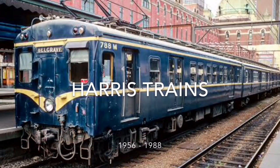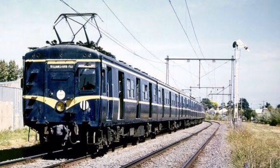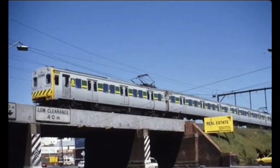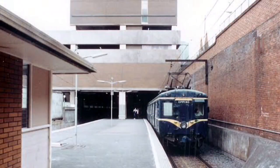The third to enter service in 1956 were the Harris trains. Commonly nicknamed Blue Trains or Greasies, they were named after Norman Charles Harris, who was an important railway figure in the 40s and the 50s. Unfortunately, 90% of the Harris trains contained asbestos due to experiments with quieter braking, and after only 32 years were buried in an old quarry in Clayton in 1988.